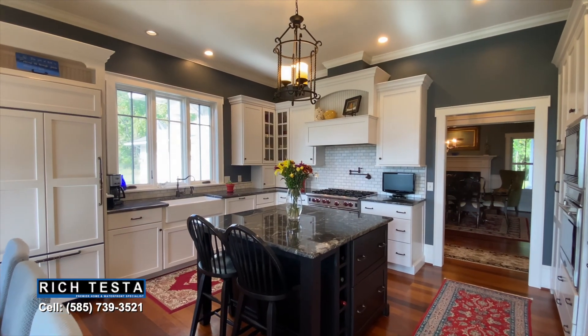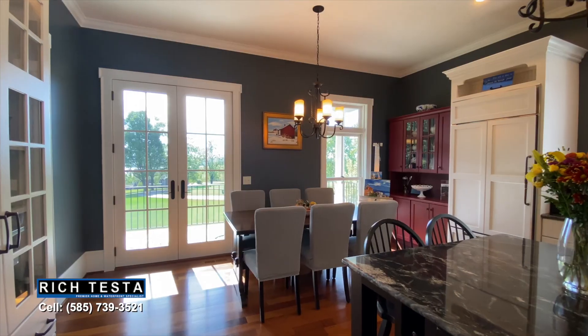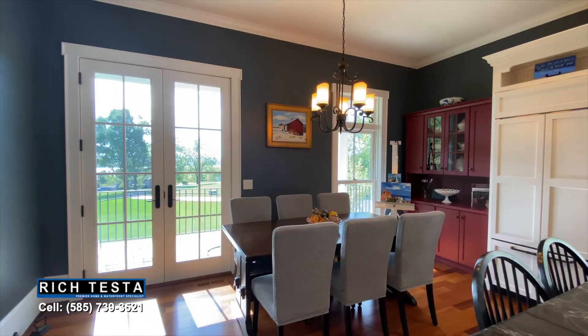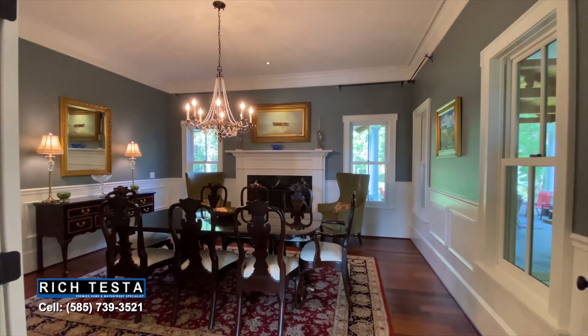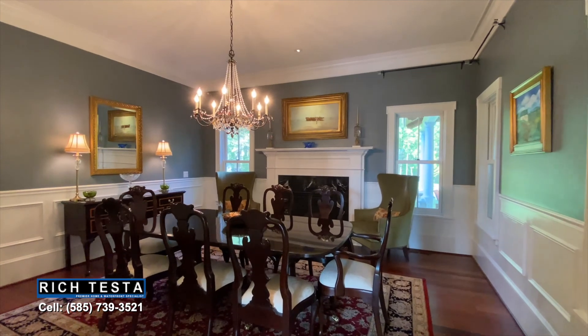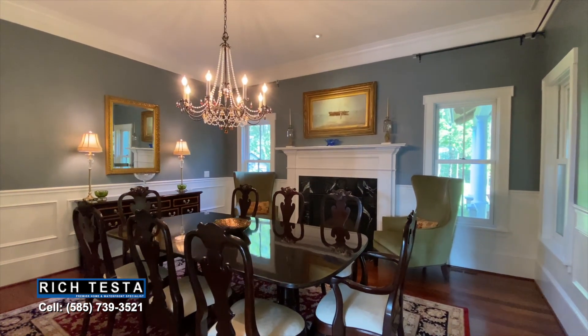The kitchen features high-end Wolf and Sub-Zero appliances, granite countertops with a center island breakfast bar, built-ins, a dining area, and porch access with scenic lake views. Plus an elegant formal dining room with crown molding, wainscoting, and a gorgeous gas fireplace and mantle, all with an adjacent powder room and Brazilian walnut floors.